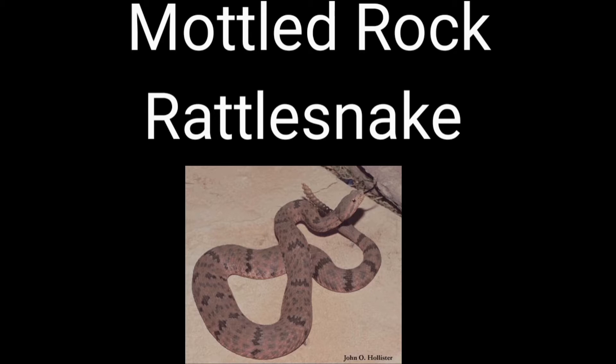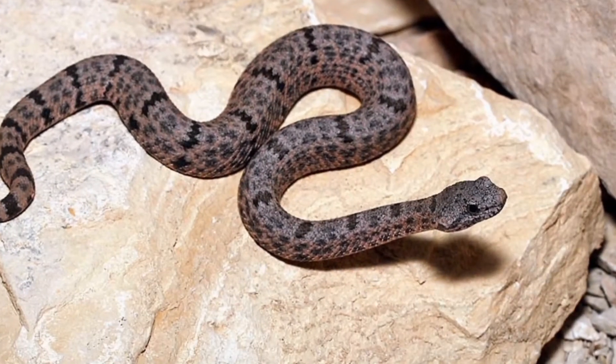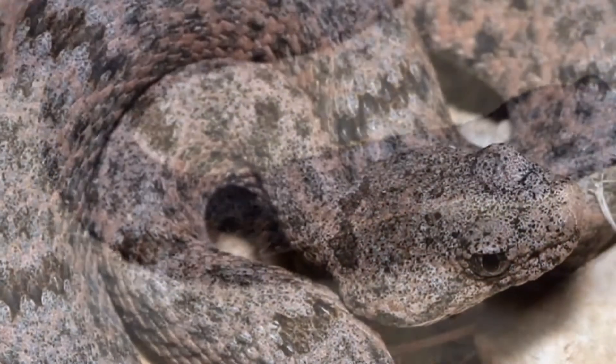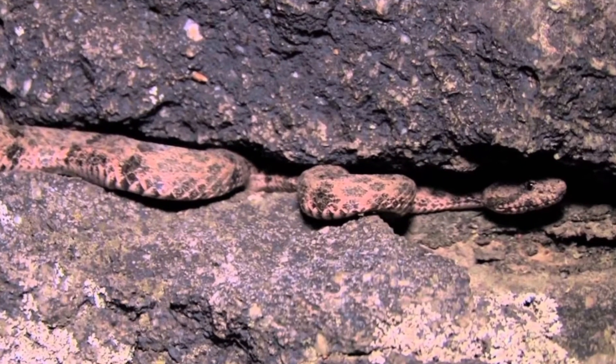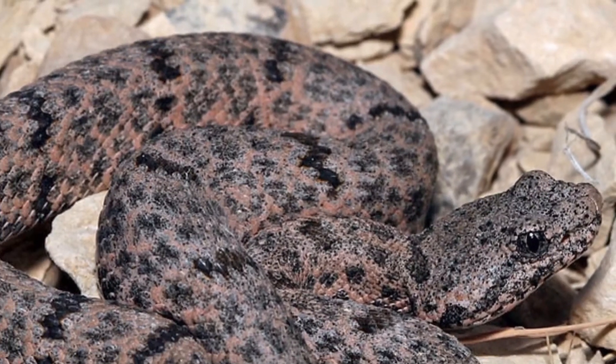The Mottled Rock Rattlesnake has a light cream or pink background with widely spaced dark cross bands and mottled areas between the bands. They are small and slender, averaging about two feet in length, and are found in the mountainous areas of West Texas.